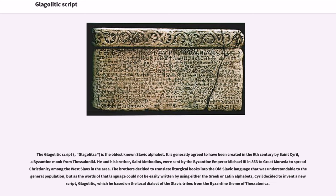He and his brother, St. Methodius, were sent by the Byzantine Emperor Michael III in 863 to Great Moravia to spread Christianity among the West Slavs in the area. The brothers decided to translate liturgical books into the old Slavic language that was understandable to the general population, but as the words of that language could not be easily written using either the Greek or Latin alphabets, Cyril decided to invent a new script, Glagolitic, which he based on the local dialect of the Slavic tribes from the Byzantine theme of Thessalonica.